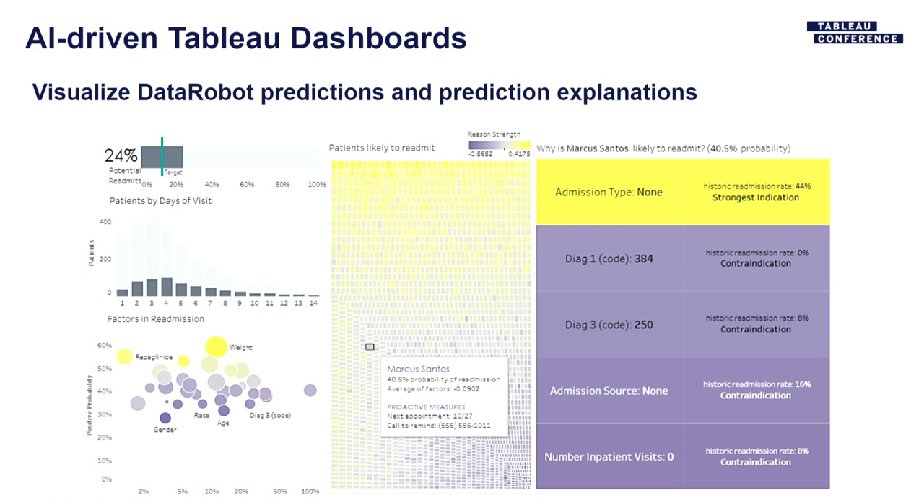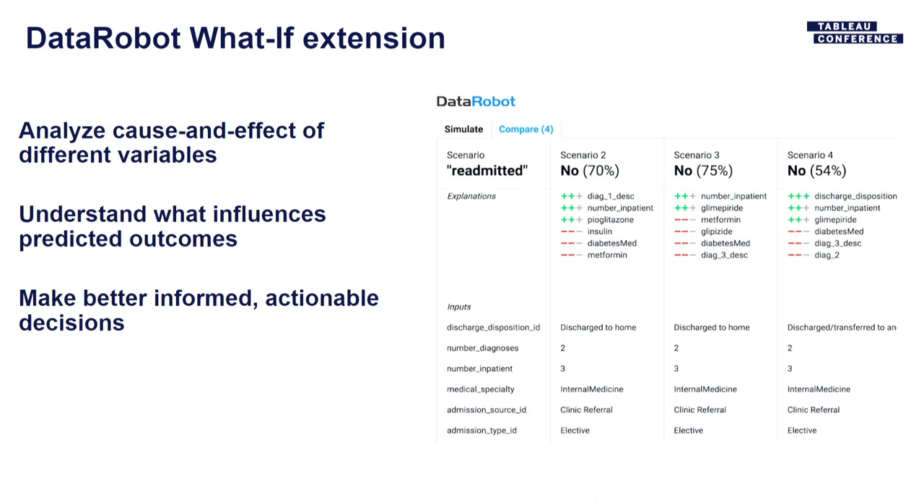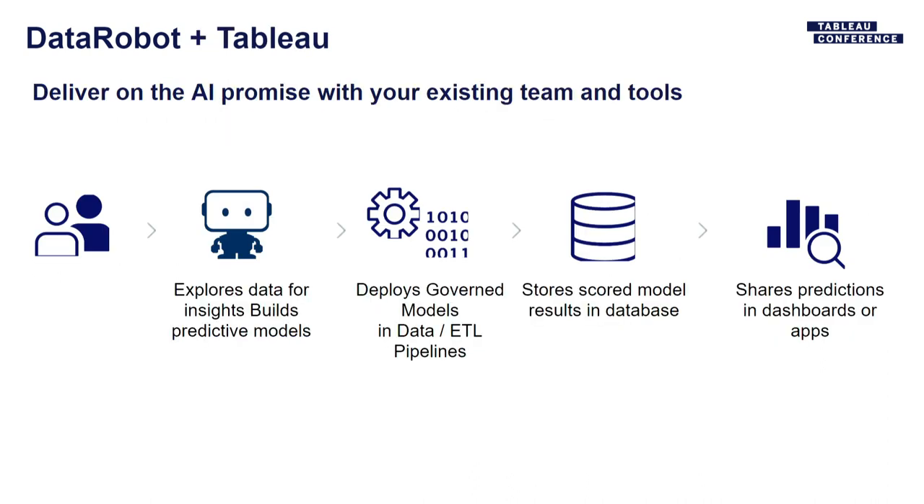Looking at how DataRobot pairs with Tableau, part of that is explainability — for example, in a readmission case, we explain which diagnostic codes or features are important to the decision being made for a particular patient. We've also built an extension that allows you to consume predictions from within Tableau. Just because a model is deployed doesn't mean it's the right environment for everyone in the business. If you can consume it from within Tableau, you can democratize that model to more people inside the business.